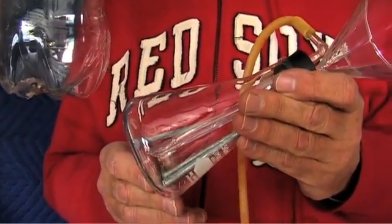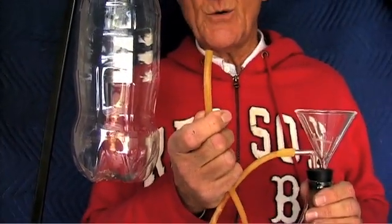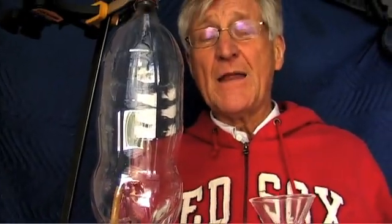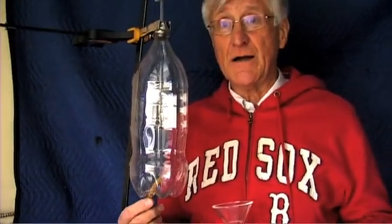Those nails are coated with zinc, and I'll add some acid to the zinc, and we'll create hydrogen gas out this hose. Put the hose in the bottom of the bottle, and hydrogen, being lighter than air, is going to push all of the gas out of this bottle. We'll be left with a bottle full of hydrogen.